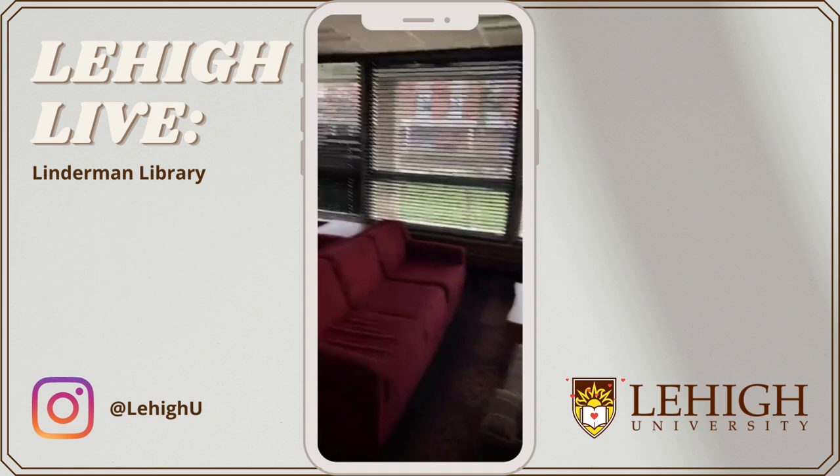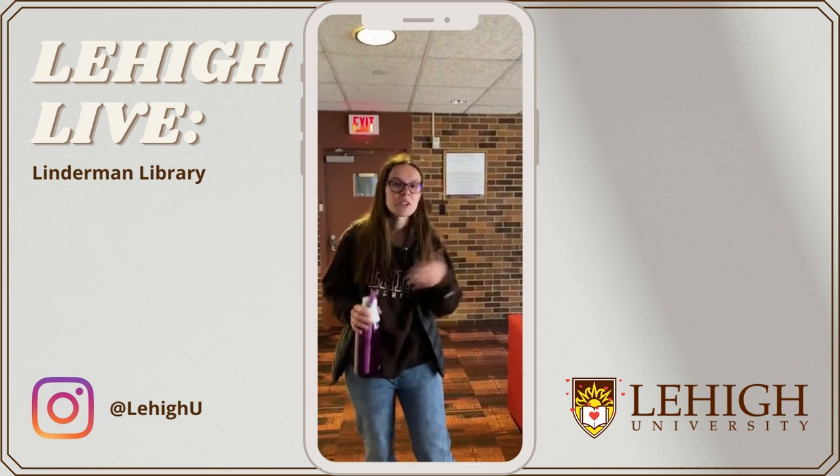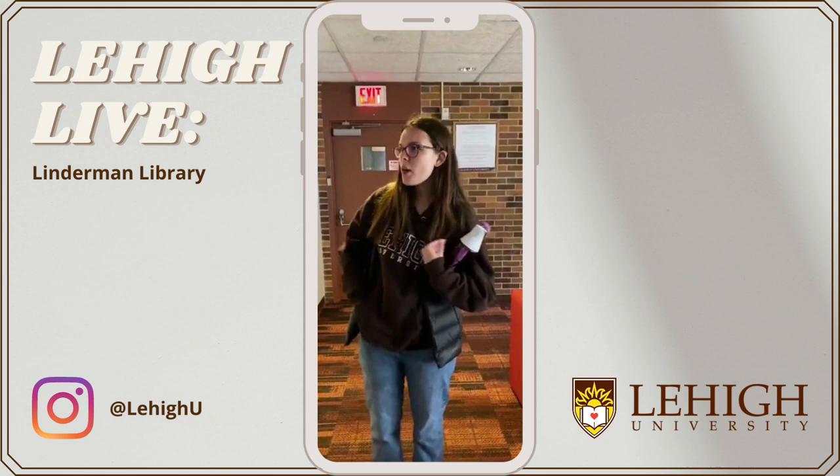As you can see here, we have couches and chairs, and there's also a TV in every lounge. Lots of people will do movie nights and things like that. March Madness is happening right now, so a lot of students come down here and watch the games together — it's a lot of fun.